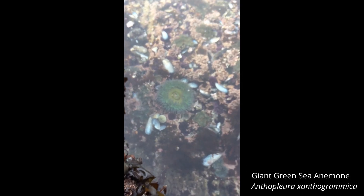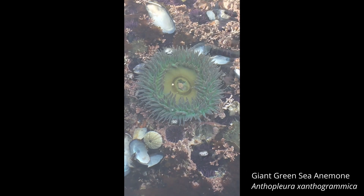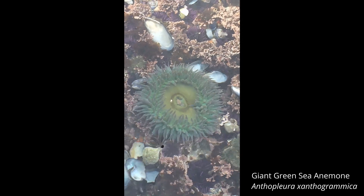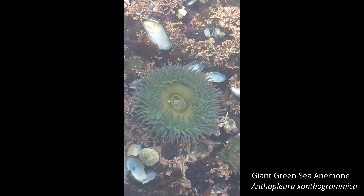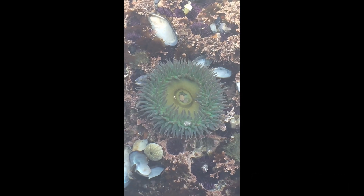And now let's zoom into one of these giant green sea anemones. So cool, so beautiful. You can see the water moving across it. This one's fully open because it's still in the water waiting to catch its next meal.